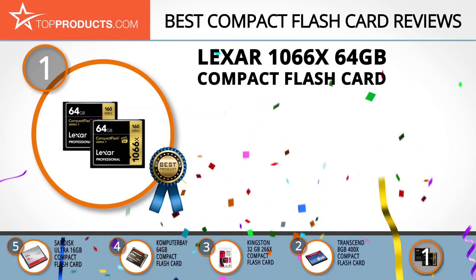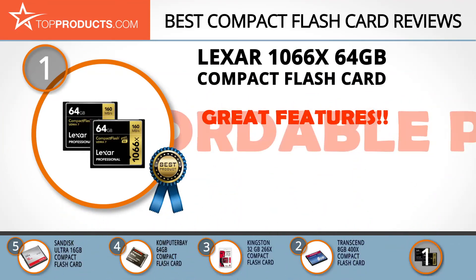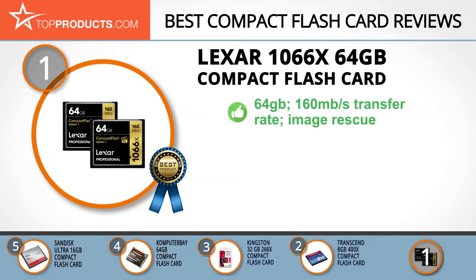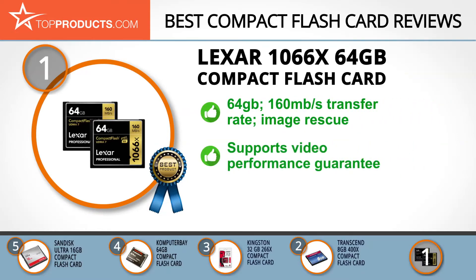Finally, the Lexar 1066X 64 gigabyte compact flash card made it to our top choice position because it provides a good array of features with an affordable price. Lexar is a company with numerous award-winning products and has been a trusted name in the memory solution space for over 20 years. The professional high-performance 64 gigabyte compact flash card has a transfer rate of up to 1066X, or 160 megabytes of data per second.